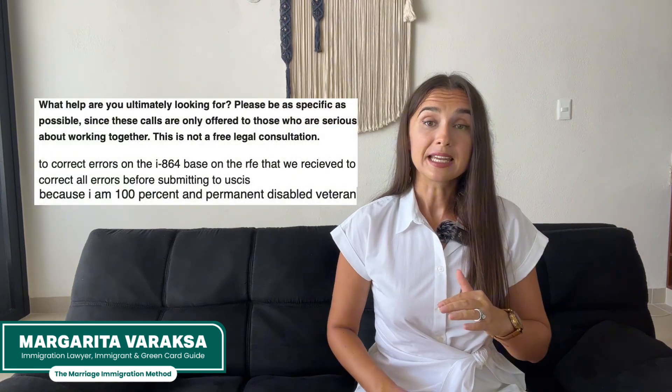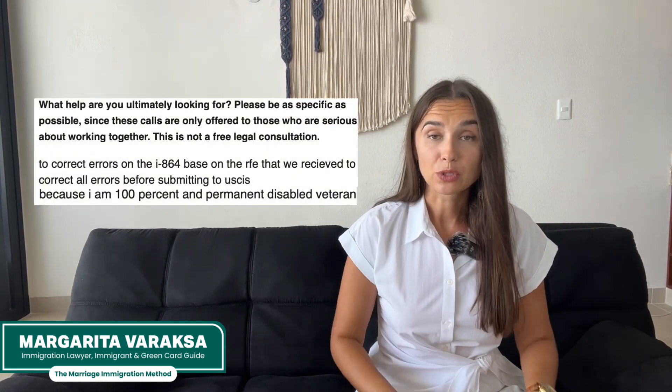Let's start with disabled veterans. If you have current employment, sufficient taxable income, and filed taxes last calendar year, it's a standard and straightforward situation. If that's not the case, there would be no tax transcript, as VA disability is non-taxable and the IRS wouldn't even accept a return. That's where we see a huge number of requests for evidence stating that the sponsor does not qualify based on income.